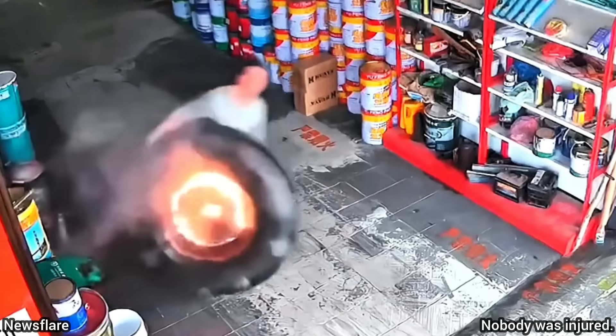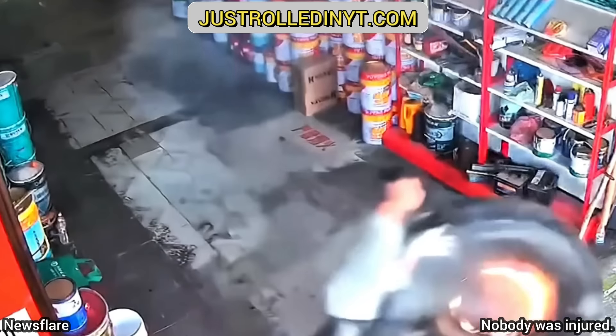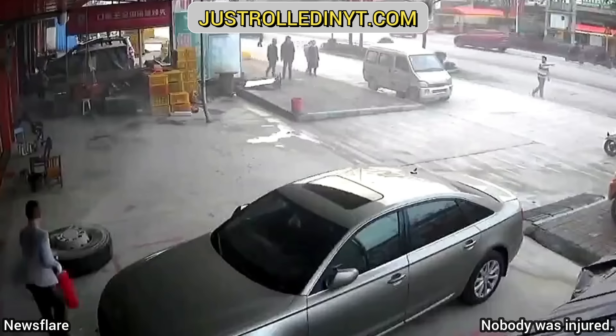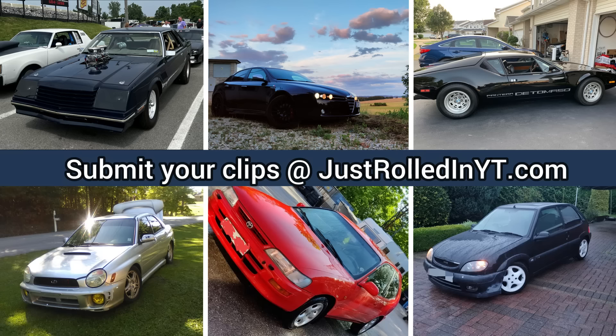Fortunately nobody was injured and the shop just needed a new coffee table. You can submit clips that you personally filmed on our website at JustRolledInYT.com. I hope you enjoyed this video — please consider leaving a like or subscribing if you haven't already. Thanks for watching.